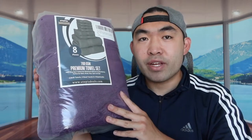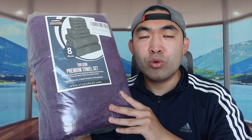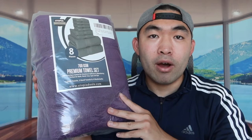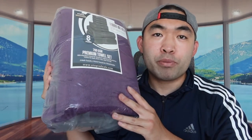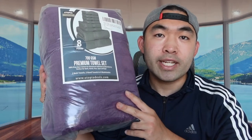For this product, they actually have it in different colors as well. I went for the purple plum color, but they do have it in blue, black, white, and the list goes on. And for this towel, they mention how it's supposed to be super absorbent, so if you're planning to use this after a shower or whatever, you can definitely use it in those cases.